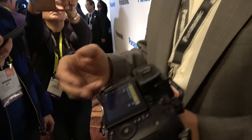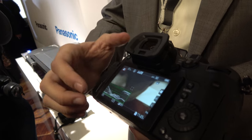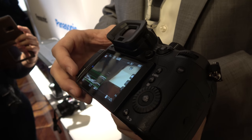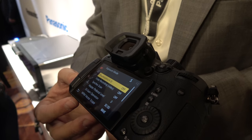We've also updated the menu system. We've added waveform and vectorscope on the camera, so you actually get a live waveform. It still carries over the anamorphic modes.